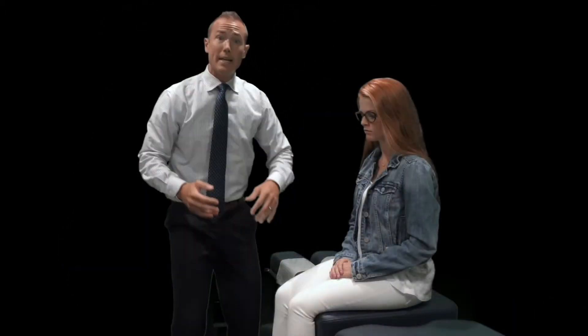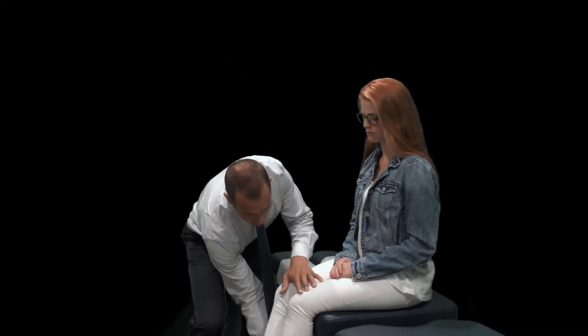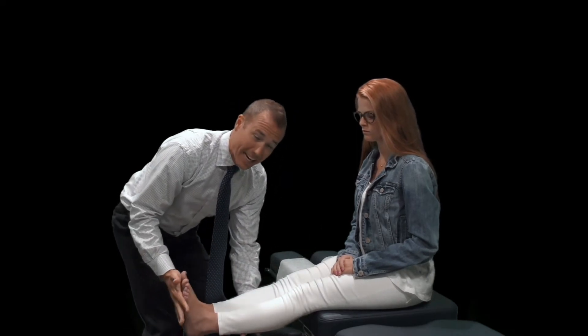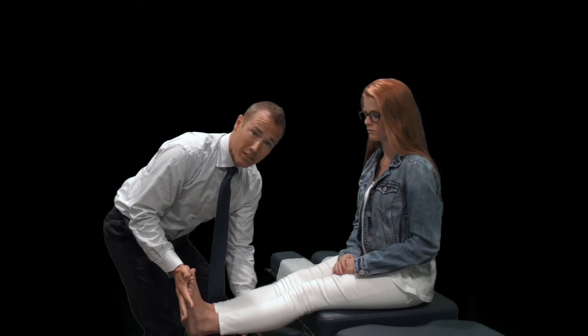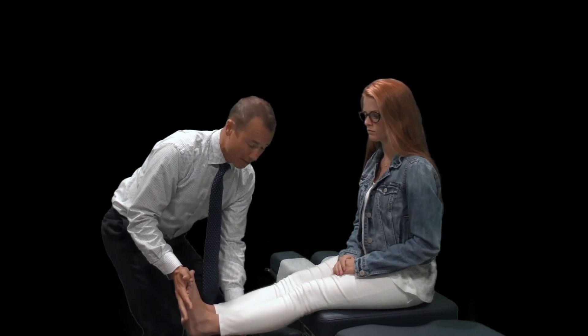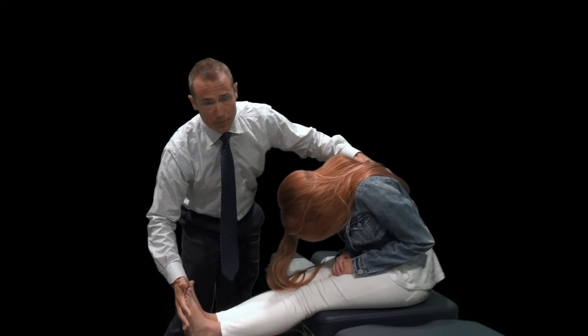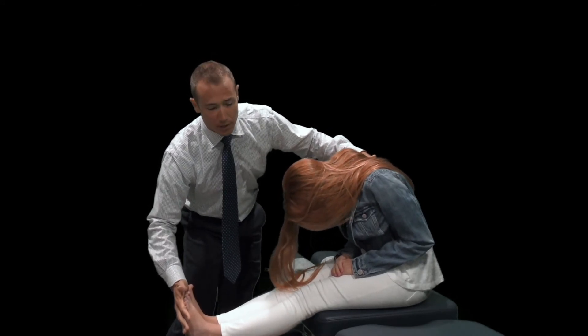If I can do both of those without reproducing leg symptoms, I'll have them go through a double leg raise with a Braggarts test. If that still does not reproduce any nerve tension signs, I can have the person flex their head down, slowly come toward me, then cough, and then relax.